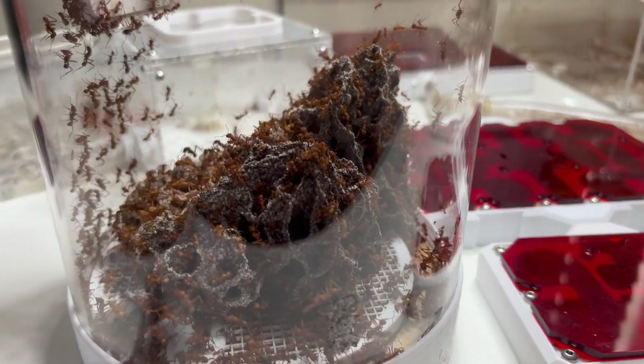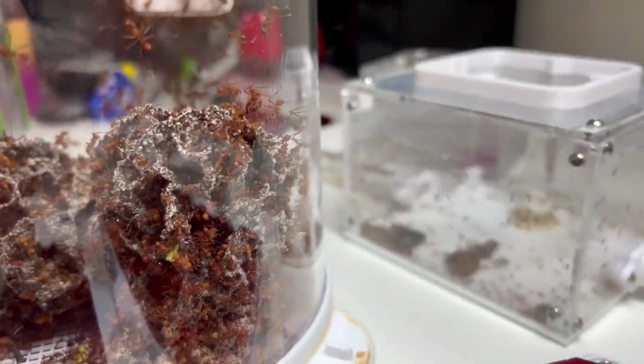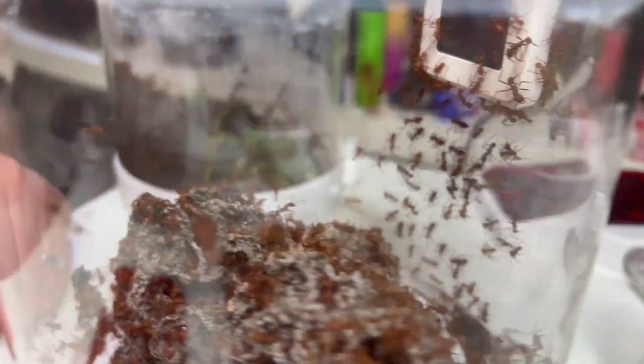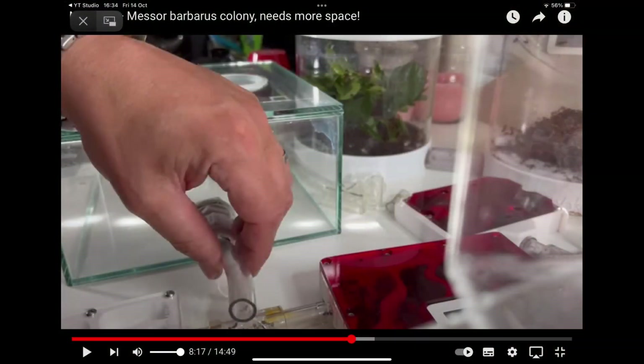This was their fungus garden from my last video, which was over three months ago. As you can see, it's died back significantly from what it used to be. The only thing I can put it down to retrospectively is the heat wave - it got a bit too hot. It peaked at about 31.5 degrees at one point, and I think that had a damaging effect on the fungus. It got even worse than this.